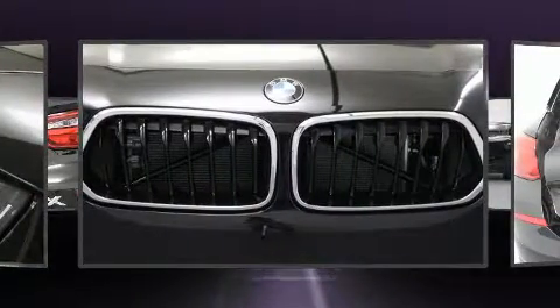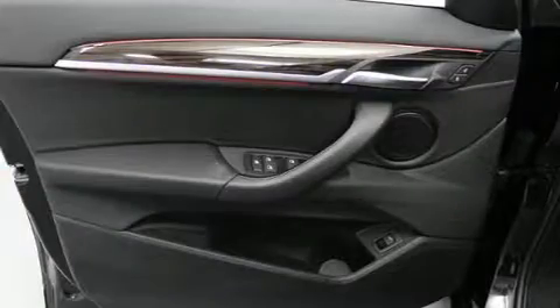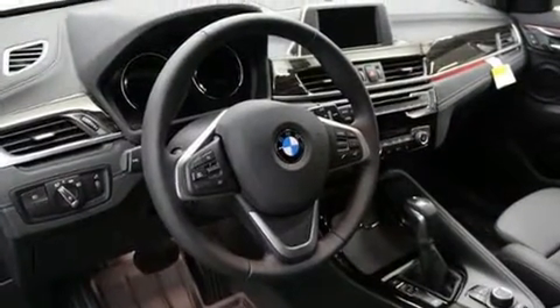Top features include front fog lights, a rear window wiper, one-touch window functionality, a power seat, front dual-zone air conditioning, and seat memory. Everything is where it ought to be, from the dashboard controls to the door locks and window controls.